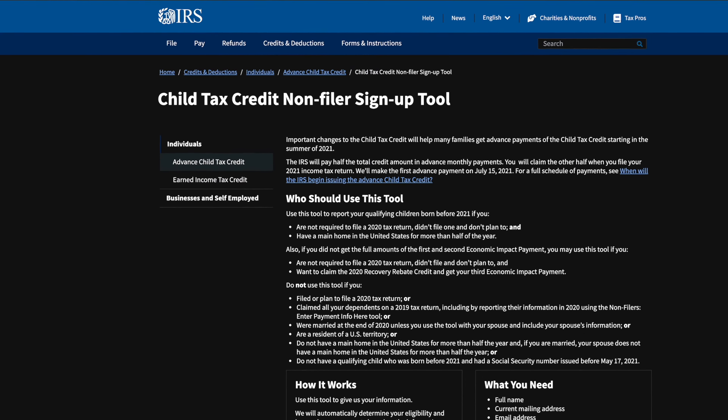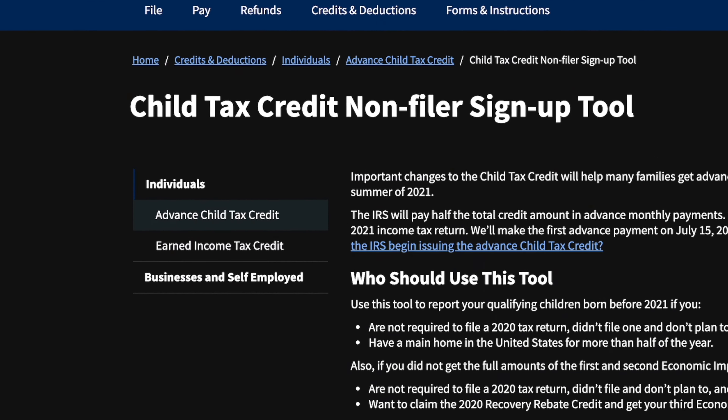The IRS just released the first Child Tax Credit portal for non-filers, called the Child Tax Credit Non-Filers Sign-Up Tool. This tool is to help eligible families that were not required to file a 2020 tax return do two things: one, register for the monthly advanced Child Tax Credit payments, which are expected to start hitting bank accounts on July 15th, 2021.